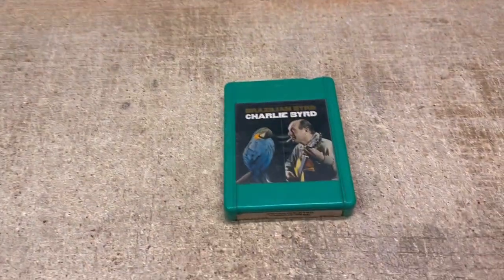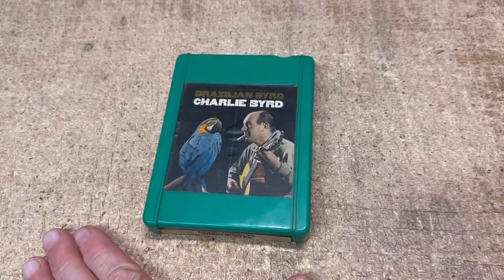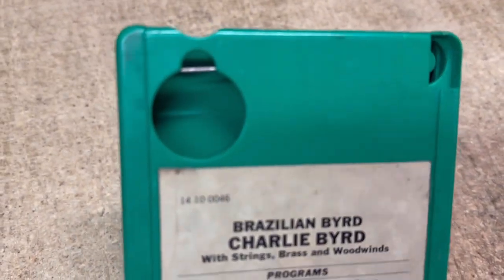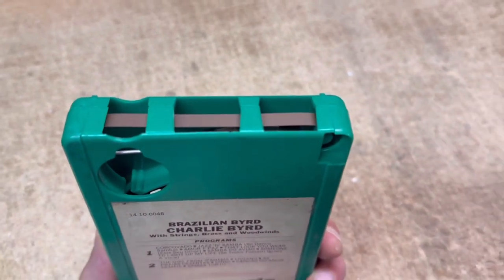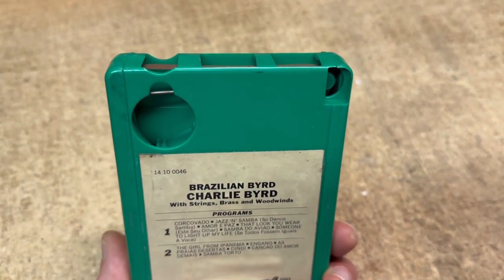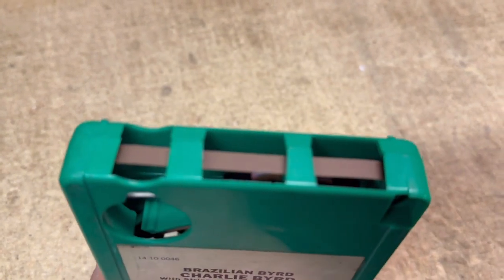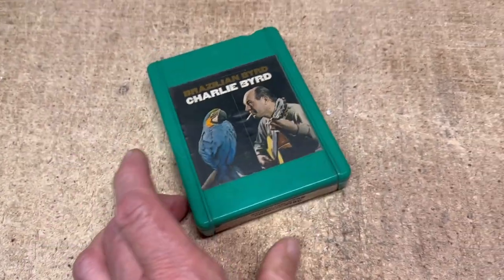Although this looks like a Charlie Bird 8-track, it's actually a 4-track, which preceded the 8-track in the mid-60s, and you can always tell because they have a big hole in it. The 4-track player did not have a capstan or pinch roller on board the cartridge — it was part of the player itself. When you stuck the tape in, this little rubber wheel would come up through the hole and pinch the tape against the capstan and make the tape move.